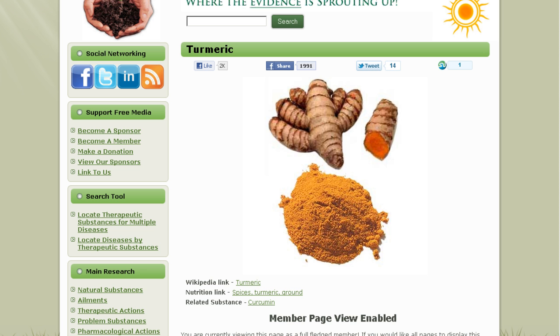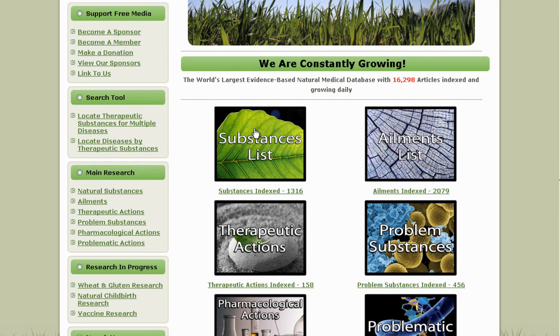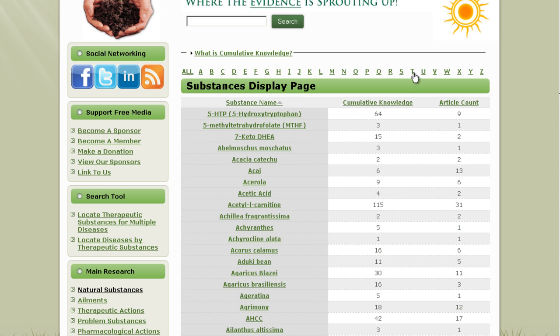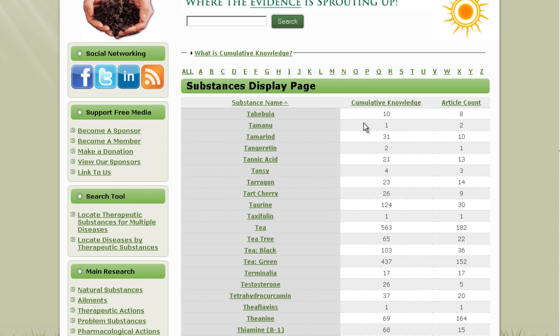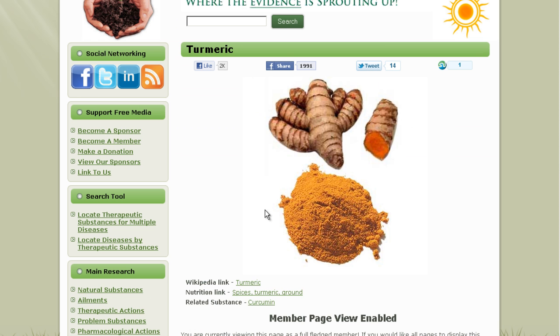This is the turmeric page. We're going to show you how to navigate here first. On the front page, you want to go to the substance index — you click that. It's an A to Z index; you go to T for turmeric, scroll down, and there it is. It's one of 1,300 substances we've indexed. As you can see, it's been shared 1,991 times, so other people apparently find this compelling.